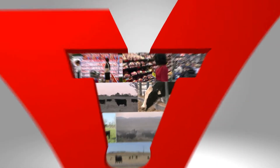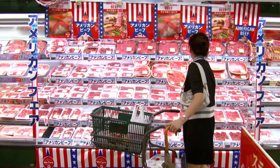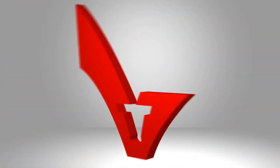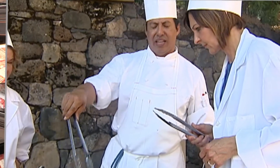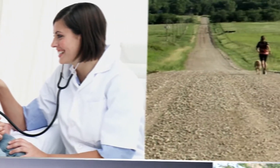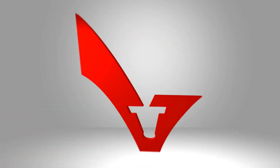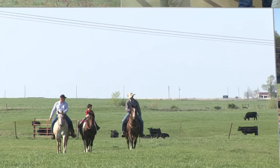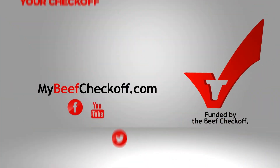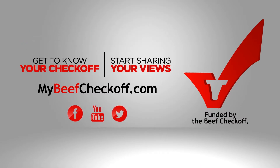Recognize this? It's your one dollar per head beef checkoff investment that does all kinds of things to help make sure consumers feel good about buying your beef — like working with chefs around the world to create new beef recipes, educating healthcare professionals about how beef fits into a healthy lifestyle, and helping you share your beef story with those who have questions about where their food comes from. Get to know your checkoff and start sharing your views at mybeefcheckoff.com.